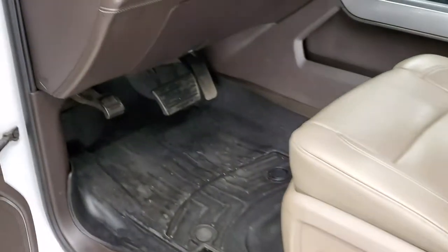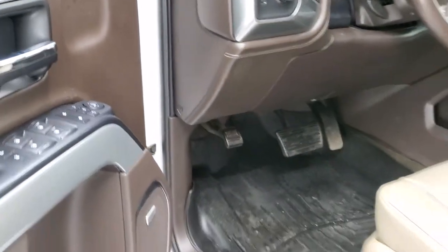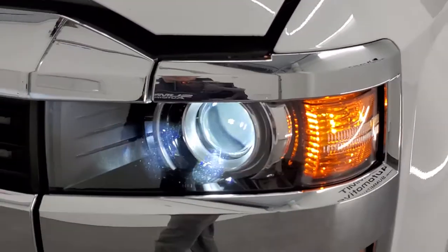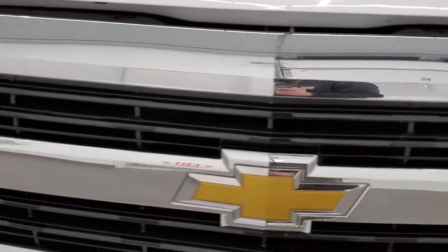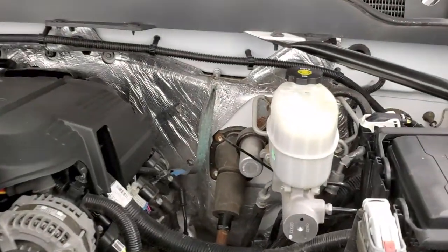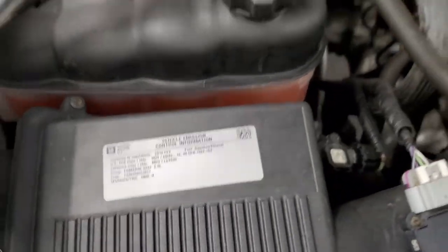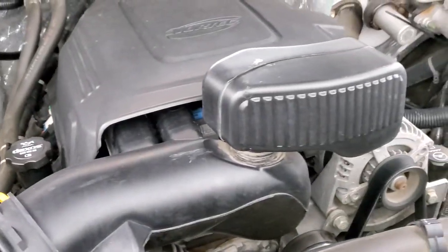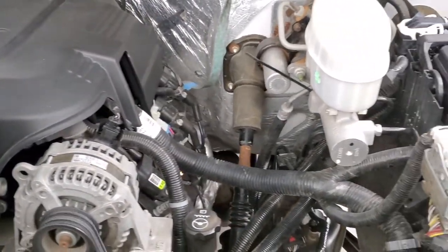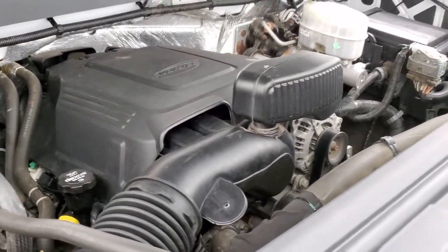We'll start it up and take a quick look under the hood. It starts right up. Under the hood we have the 6-liter V8 motor. The engine bay is very clean and it runs very smooth. Once again, this truck has been fully safety inspected by our service shop, has a fresh oil and filter change, and all the fluids have been checked and topped off.